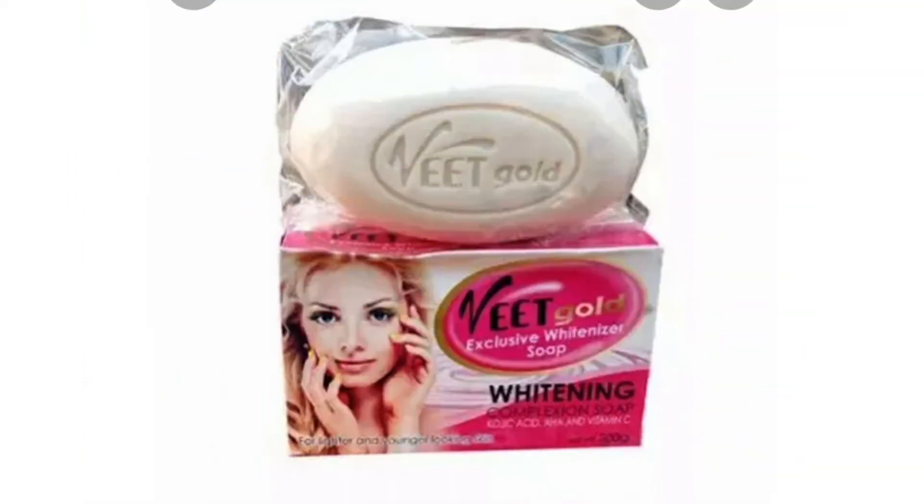The next one on my list is the Visgold Exclusive Whitenizer soap. This one is very popular — I know many people know about this one. It's a whitening soap and it acts faster than the first one. You can start seeing effects from two weeks, that's 14 days. It is very good — it's a whitenizer and it contains citric acid, kojic acid, and vitamin C.